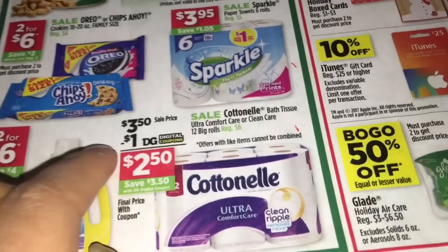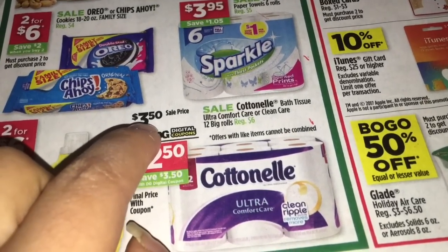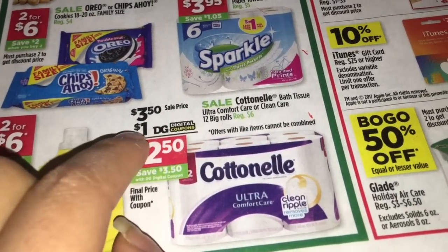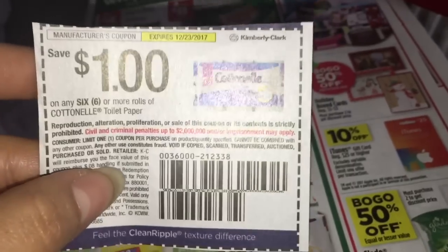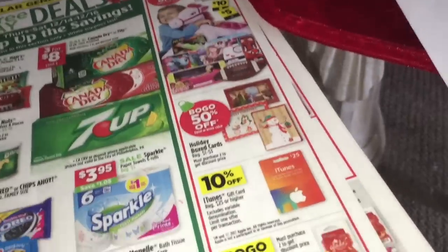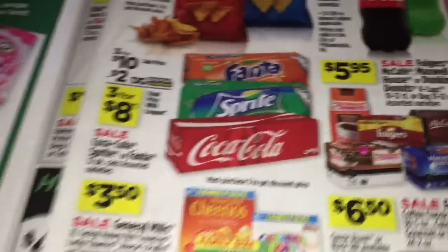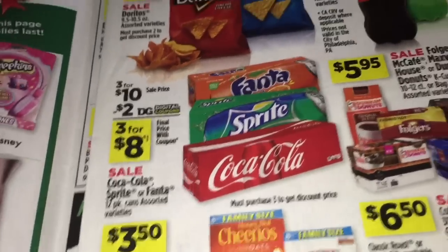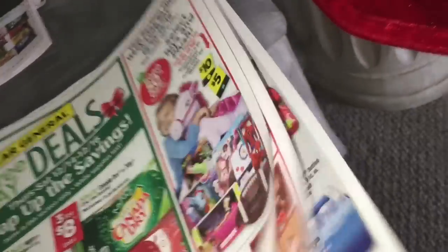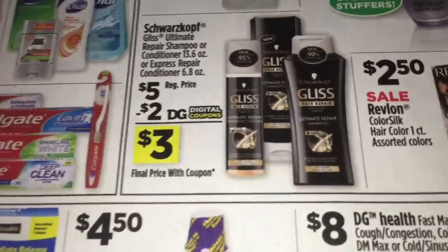Espero que mi tienda de Dólar General todavía tenga estos para el sábado. Están a $3.50, hay cupón digital de un dólar si quiere usarlo, o si tiene los tres cupones de manufactura. No estoy segura en qué librito salió pero chequeen en coupons.com. Va a agarrar las sodas de Coca-Cola — estas son las que vienen de dos en el paquete, a tres por seis dólares — y hay cupón digital de dos dólares. Va a agarrar un champú de Gliss a cinco dólares, hay cupón digital de dos dólares.